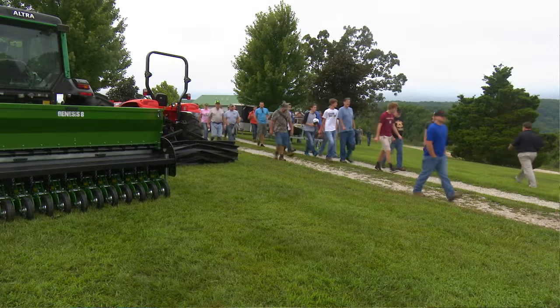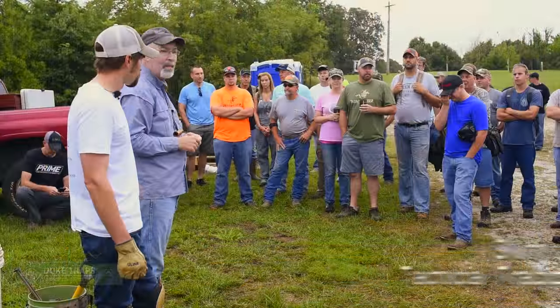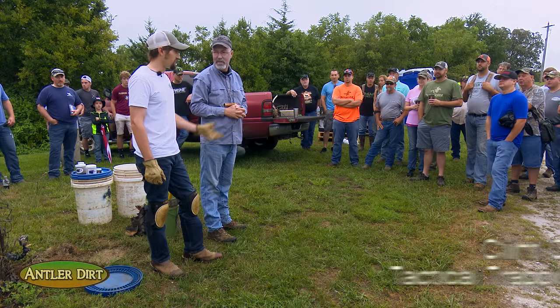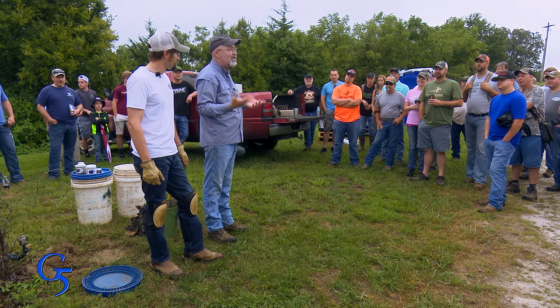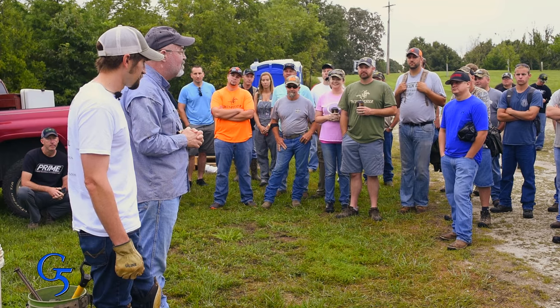The next morning started early as we gathered at 7 a.m. and the first stop was with professional trapper Clint Carey. I fancy myself as a trapper until I met Clint and I realized I'm still an apprentice and I'm still learning.